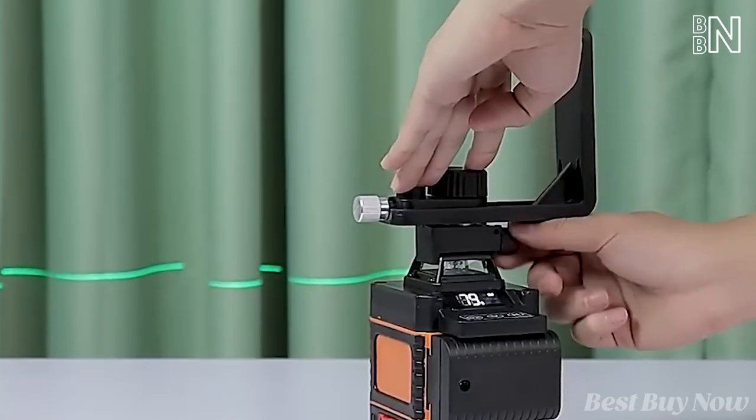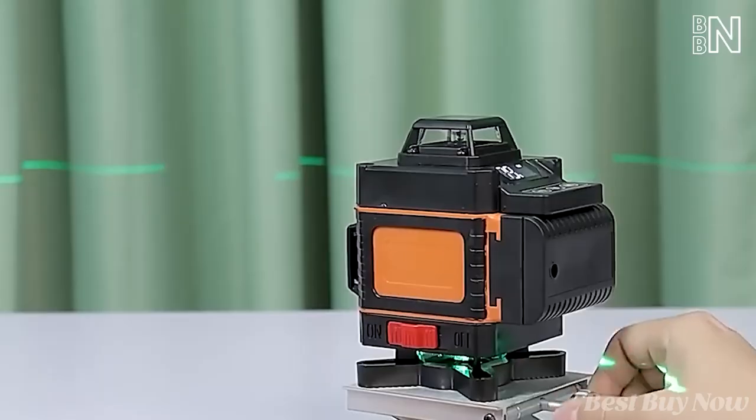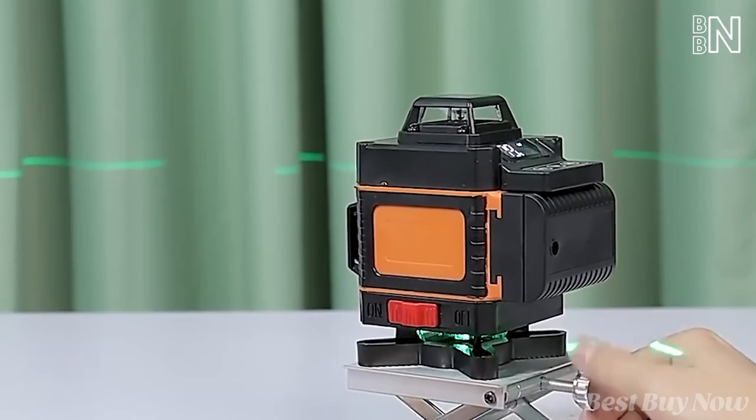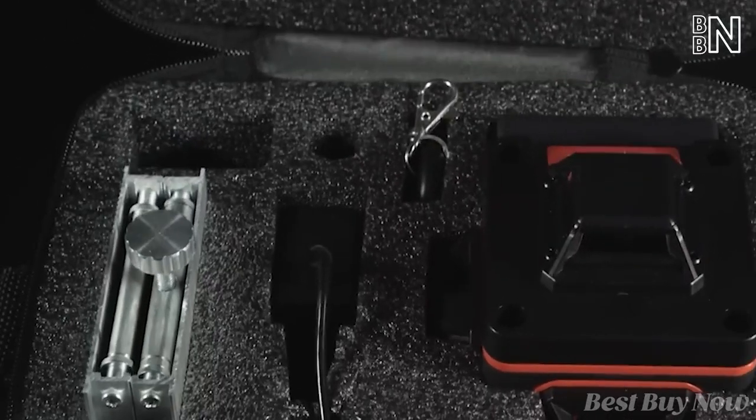There are also numerous mounting choices to choose from. You can hang this thing on a wall, put it on a tripod, or use the included lifting platform. Finally, you'll appreciate the remote control that also comes in the package.